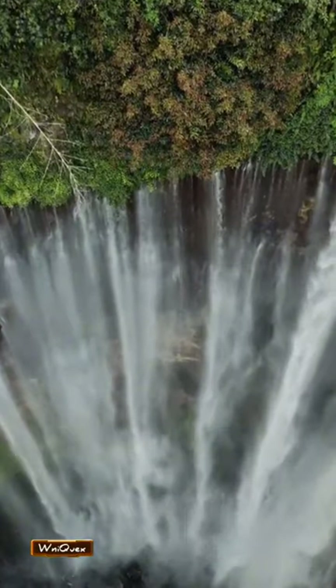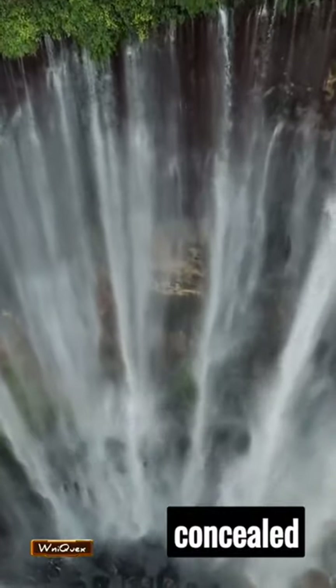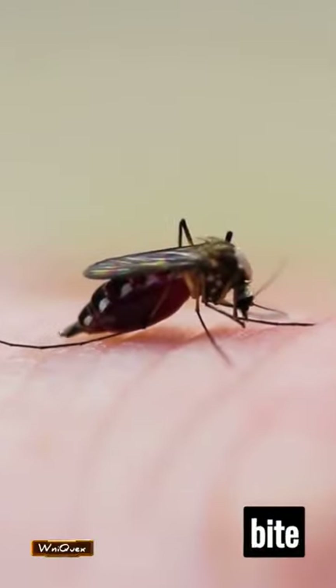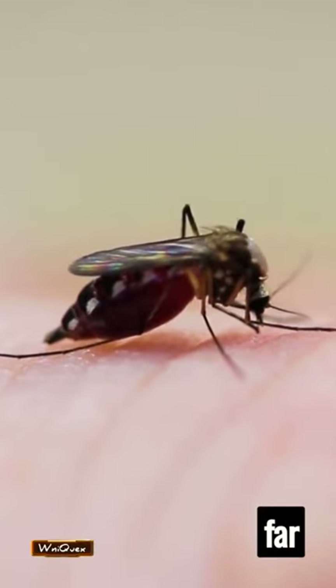Its habitat? The dense, humid jungles of the Amazon. Here, it thrives, concealed beneath the foliage. Victims often mistake its bite for a mere mosquito bite. However, the ensuing pain is far from ordinary.